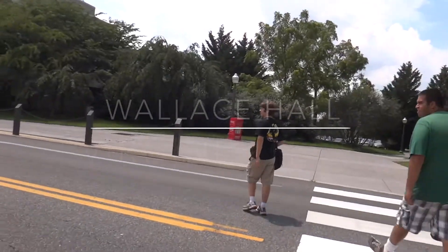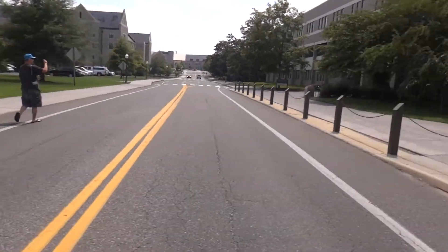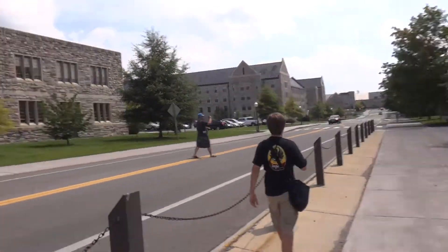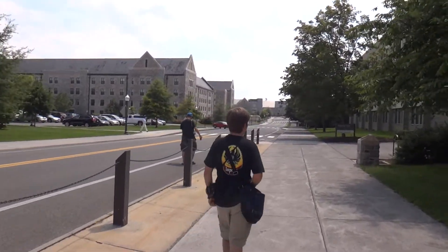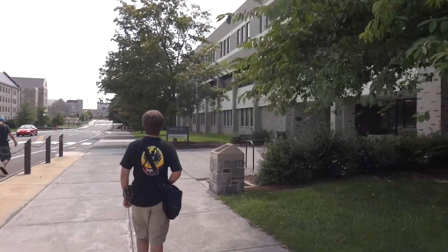Wallace Hall. So we're at Wallace Hall here on the beautiful campus of Virginia Tech. Andrew's going to jaywalk — he's blocking the street and shooting a video. So let's see what Wallace Hall has to hide.